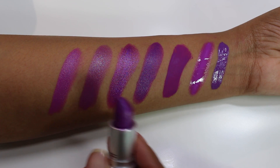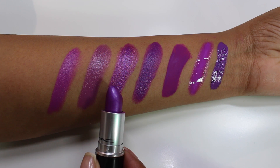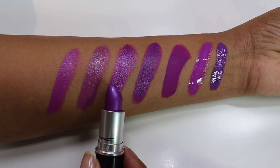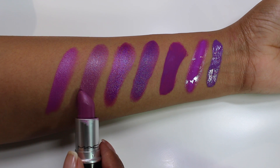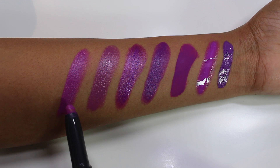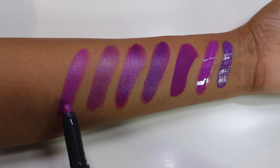Next I swatched MAC Up The Amp, also an amplified finish. This one is a lighter, pinker shade and not as richly pigmented as LUV. Then I have the Grape Matte Cream Lip Crayon from Bite Beauty, one of my recent purchases. Even though it's called grape, it looks like a pink shade next to LUV. Of all the lipsticks, Heroine is the most purple-based comparison.